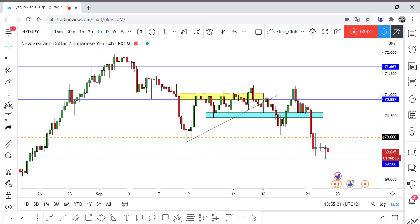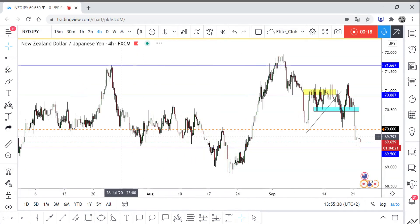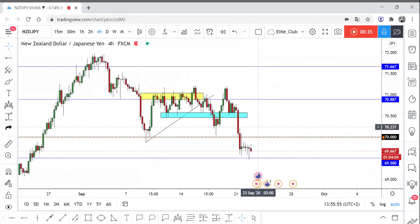Hello traders, hope you guys are enjoying your trading. This is NZD/JPY on the four-hour time frame. Can you see this level 70? This black level is a pretty strong and major level for NZD/JPY. If you zoom out and go all the way back, you can see it's a pretty strong area for the price — whether it's been a resistance here or a support here.